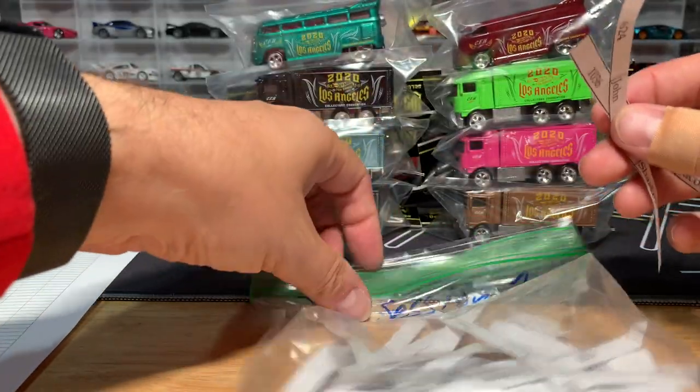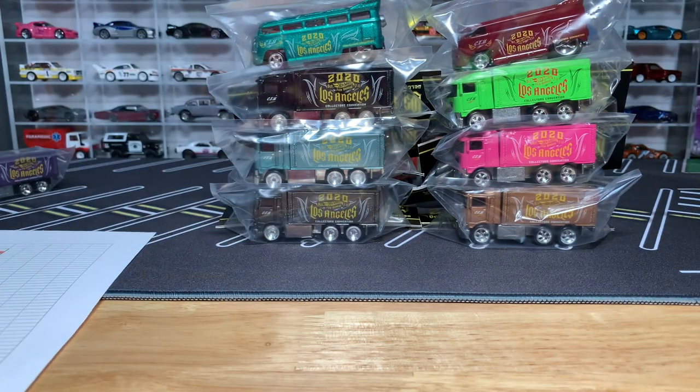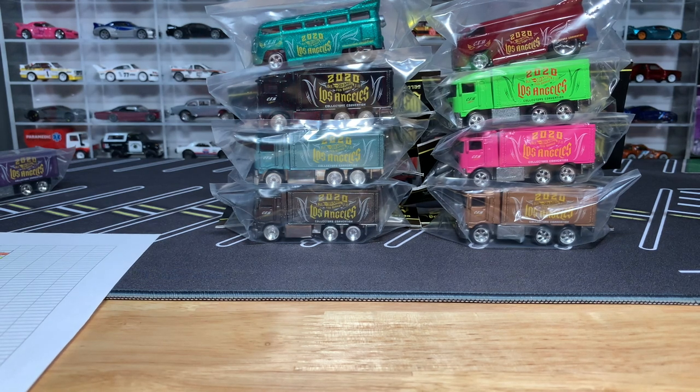That is session one. Congratulations to all the winners, and congratulations to everyone who bought in anyway — you're getting three cool models at least, hopefully more. You've also contributed to the Make-A-Wish Foundation, which is never a bad thing. On to session two. Thanks everybody, be back in a second. Bye!